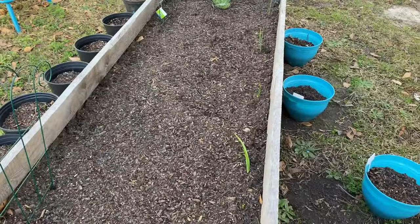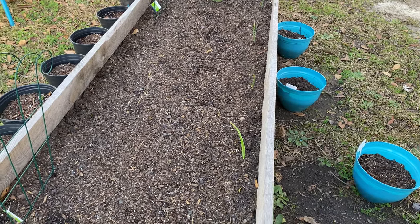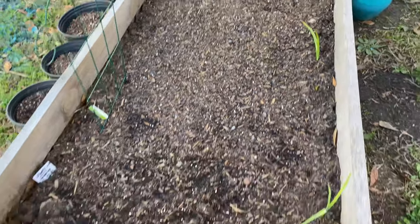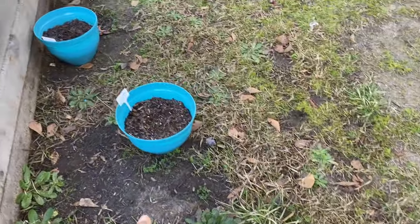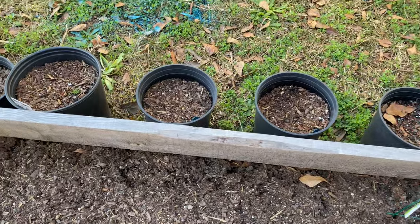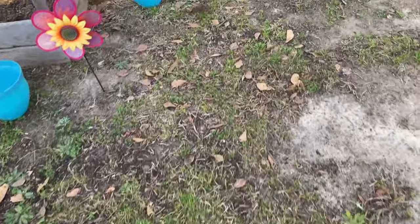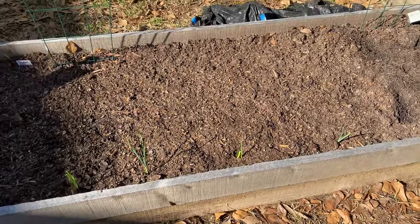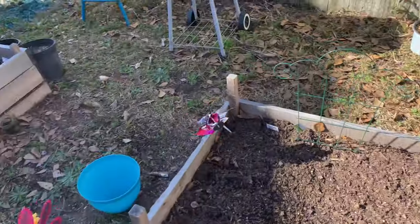Then over here there's nothing in this bed yet. This is probably where I'm going to put my cucumbers. And I'm going to take these out and make a different trellis for the cucumbers. And then in here I have sweet bell peppers, and all of these teal colored ones here and the little black ones over here are bell peppers — green. I still haven't put anything in these. I have to get all of this stuff done before Monday. My tomatoes will go here and cucumbers will go over there.